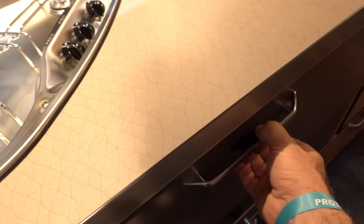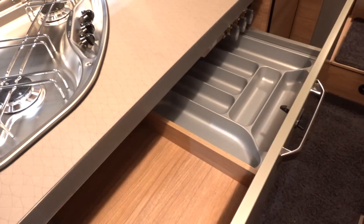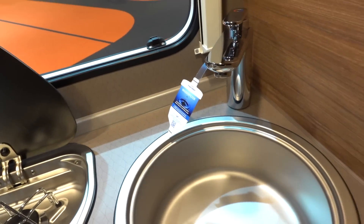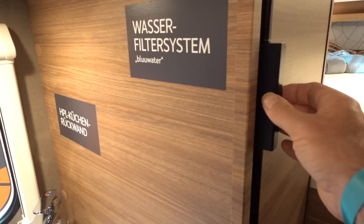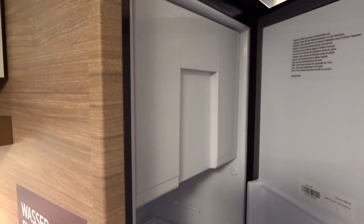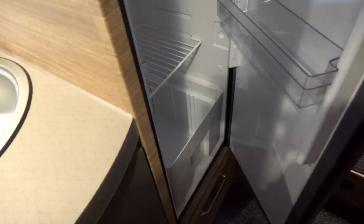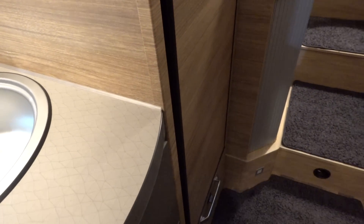Nice solid drawers and a very good tap — nice and tall, you can get a kettle under there. I approve. And then we have a three-way fridge that works off gas, mains, and 12 volts while you're driving along. It does not work off 12 volts while you are stationary, though. It's a huge fridge-freezer — very good.